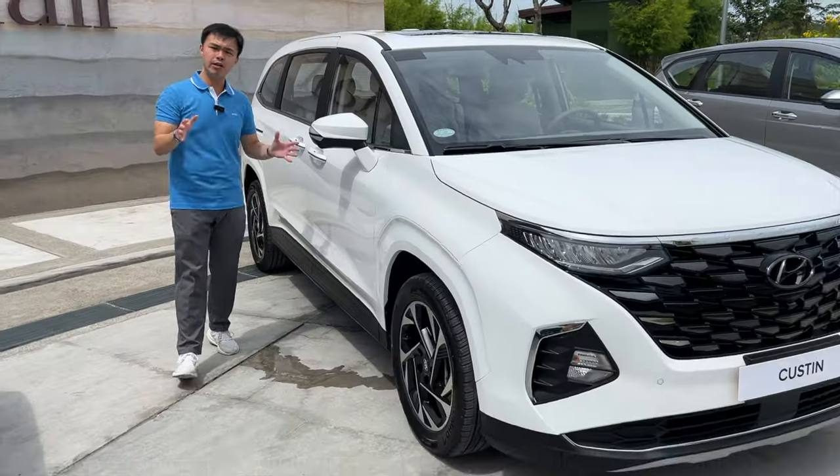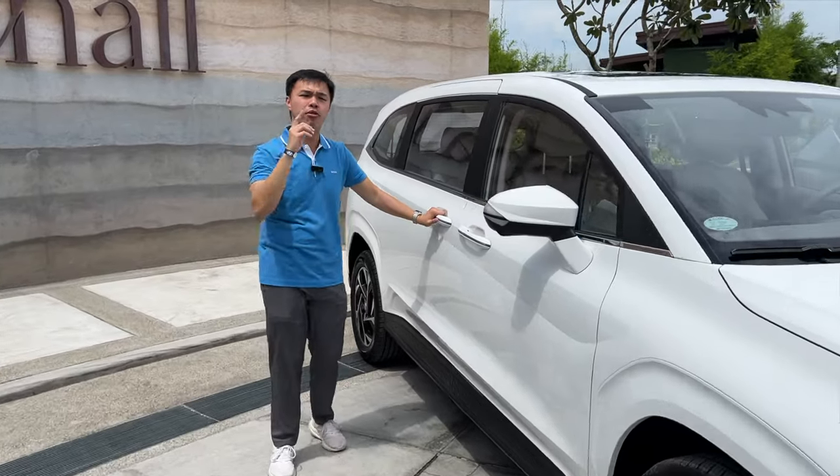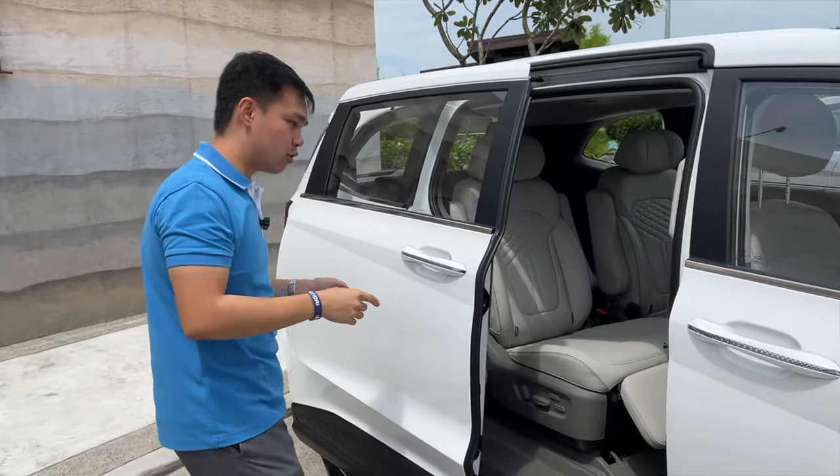The most important part about this car is that it now gets sliding doors on both sides — something you can't really get with the Stargazer. So for those people looking for that more premium feel, this is the car to go for.